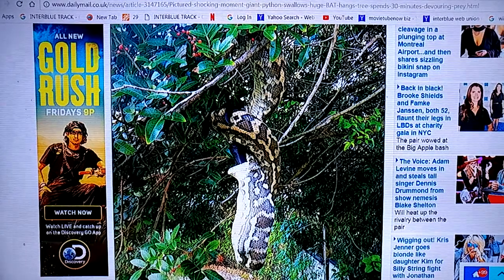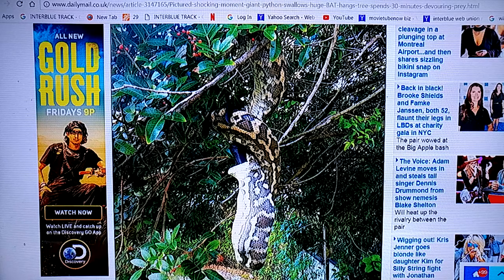And there's all the pictures we just looked at. Amazing that a python can eat a bat that big. I got a video of a bat that big. Hold on.